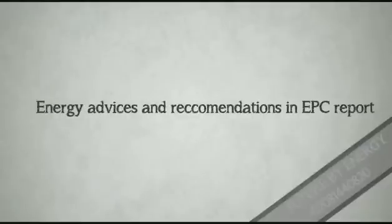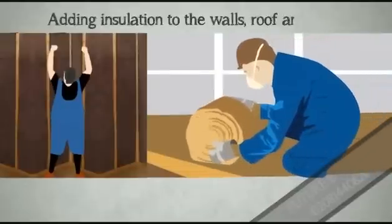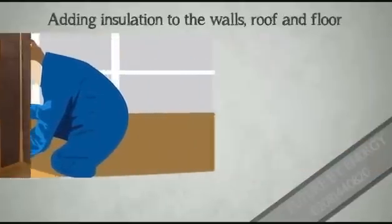What recommendations do you make in EBC reports? Adding insulation to the walls, roof and floor.